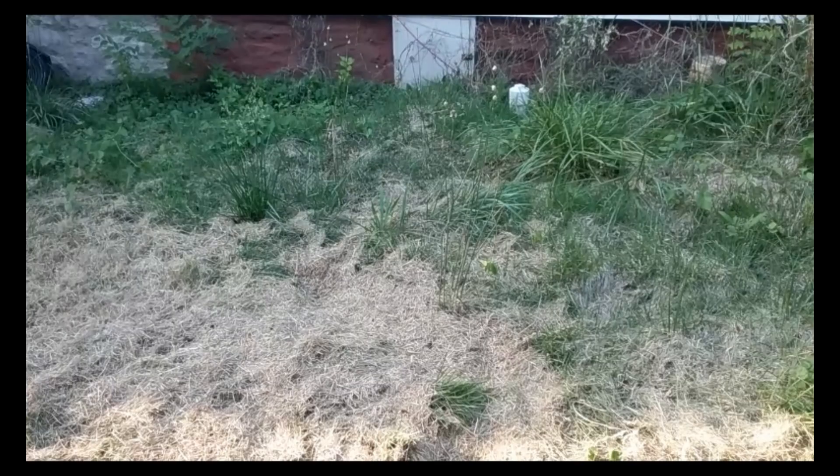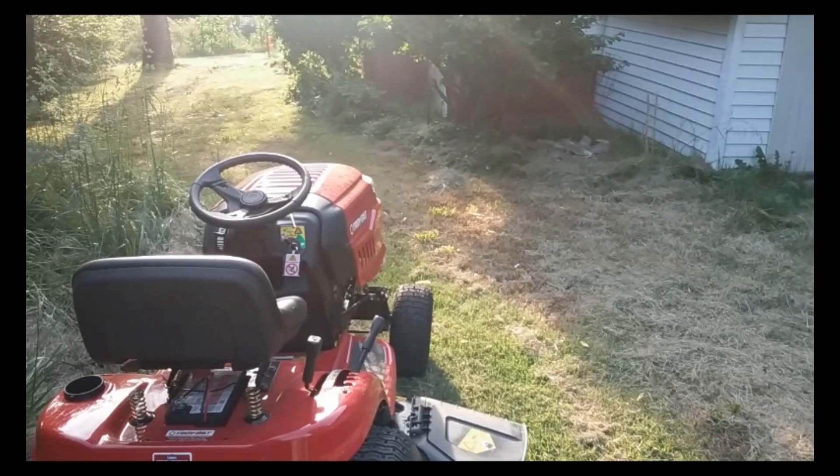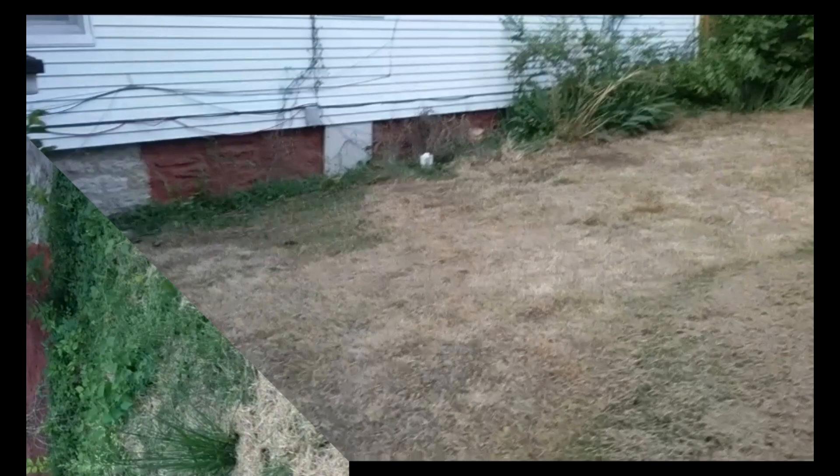I'm getting ready to mow this, and then I'm going to clean that up and turn it into a tomato garden right here, because this is the south side of the house. It's just right now it's in the evening and the sun's in the west, so we've got shade except over there. It's a good spot for some tomatoes — out of the wind. So that's what I'm going to do: turn this into our tomato garden.